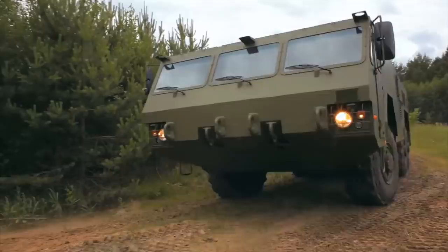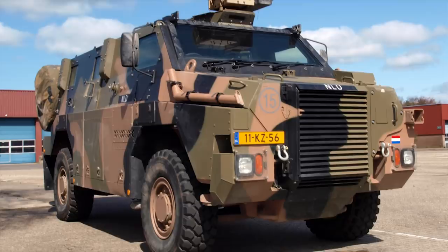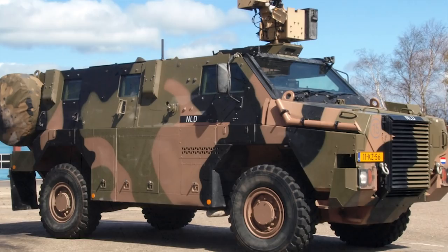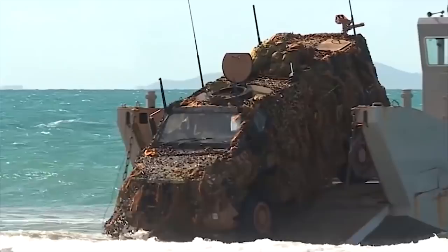The Bushmaster Protected Mobility Vehicle, or Infantry Mobility Vehicle, is an Australian-built four-wheel drive armored vehicle. The Bushmaster was primarily designed by the then-government-owned Australian Defense Industries, ADI, and is currently produced by Thales Australia. The hull is of all-welded steel armor, providing protection against small-arms fire and shell splinters, as well as high-level protection against mines and improvised explosive devices. An optional armor kit can be fitted, which provides protection against 5.56mm and 7.62mm armor-piercing rounds.